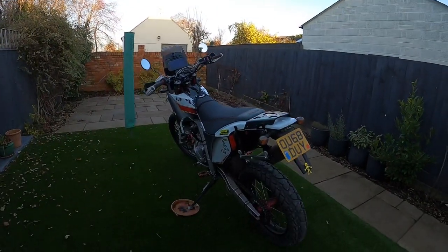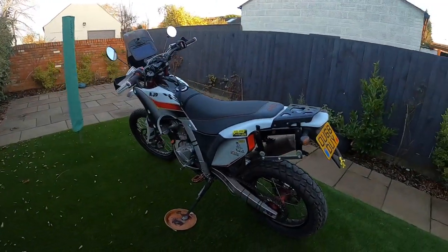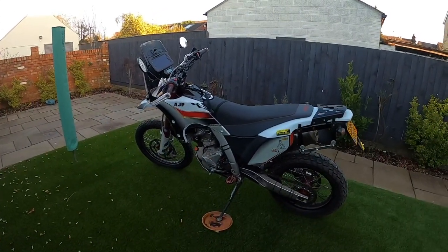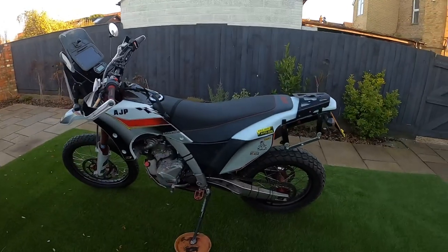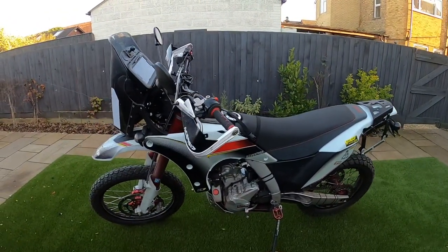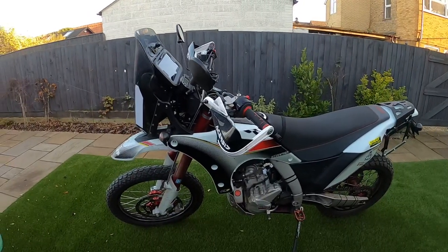So here's the bike. It's the new adventure bike from AJP. The model is the PR7, a 600cc single cylinder Husqvarna engine powered motorcycle.